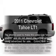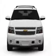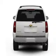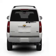Get noticed in this 2011 Chevrolet Tahoe. If you're looking for an automobile with great attributes, look no further. With a powerful 8-cylinder engine that responds smoothly to its 6-speed automatic transmission, savor your listening experience with the premium sound system.